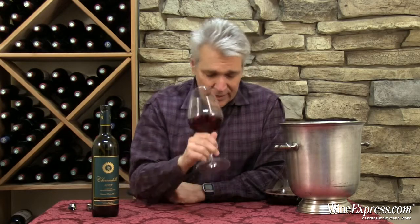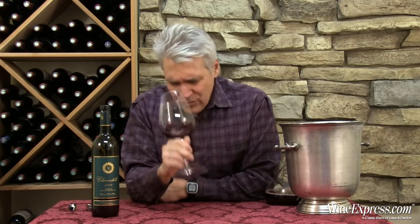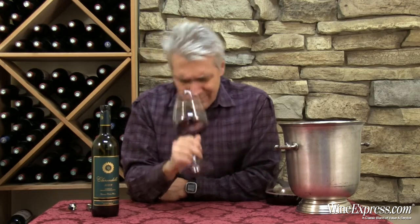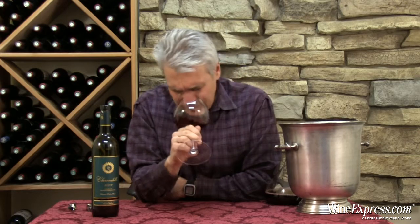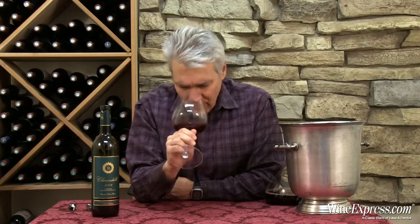It's showing the black currants, but also that sort of pencil shaving, cedar box, tobacco-y spice. It's really nice, really draws you in.